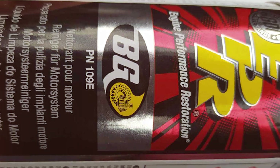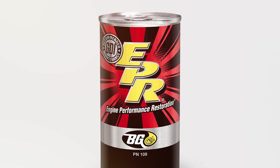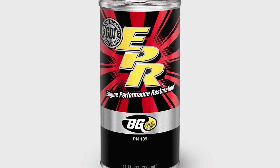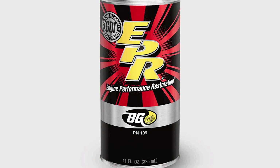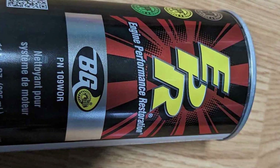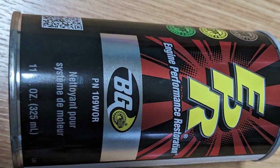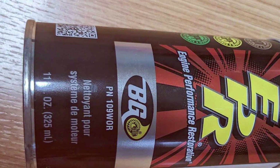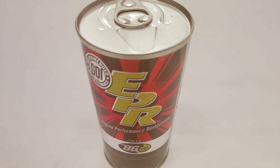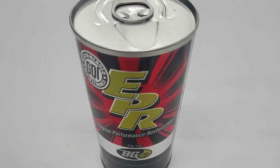What sets BG-109 apart is its ability to clean not only the crankcase, but also the piston rings, injectors, and other critical engine components. This comprehensive cleaning ensures that your engine operates at its best, providing optimal power and efficiency. Using BG-109 is a straightforward process — add it to your engine's oil before your next oil change, run the engine for a few minutes to allow the product to circulate, and then change the oil. The results are remarkable, as you'll see the old oil come out with dissolved deposits, leaving your engine clean and rejuvenated.